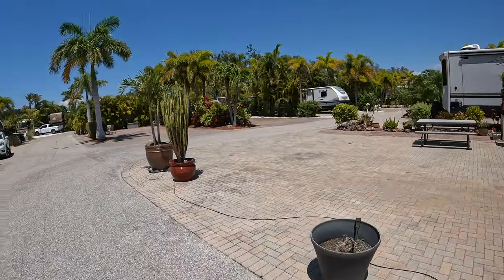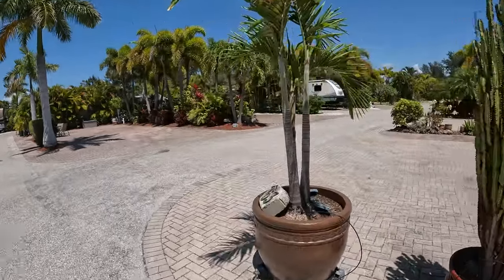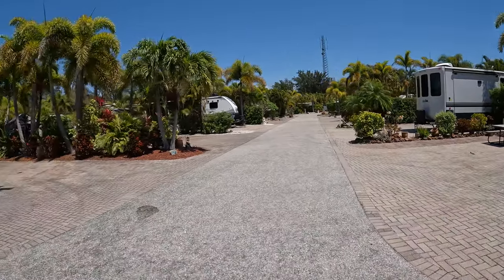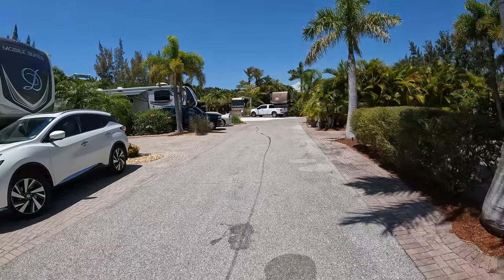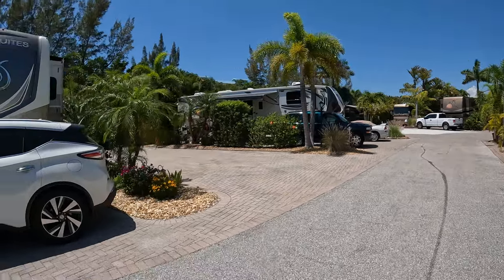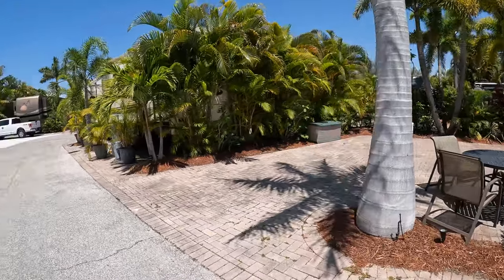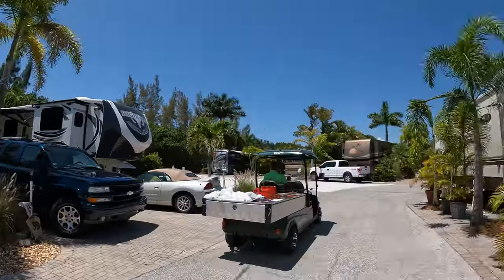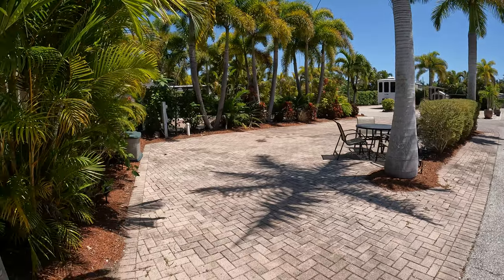There are gorgeous full-rental sites. They have an events calendar. This is late April and the place is really quiet and really peaceful — you're just minutes from the heart of Anna Maria Island. This site right here is actually for sale — it's a nice big site with two entrances.